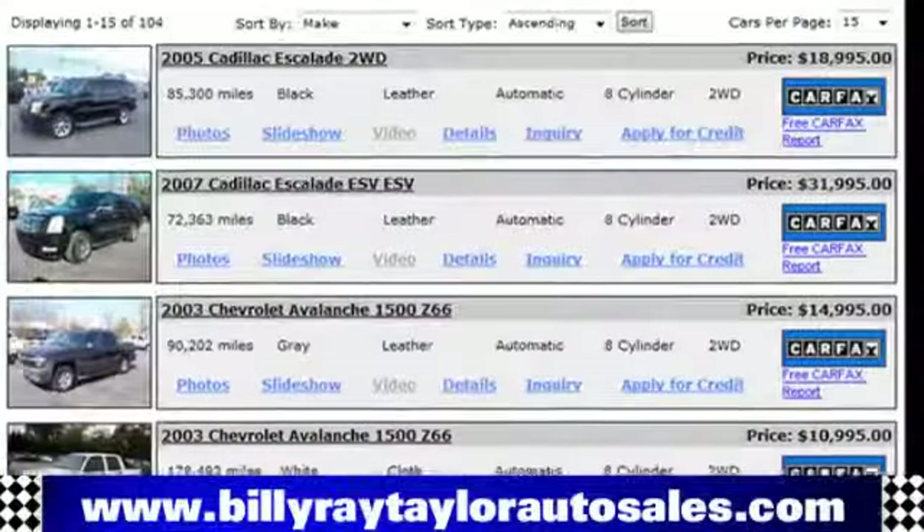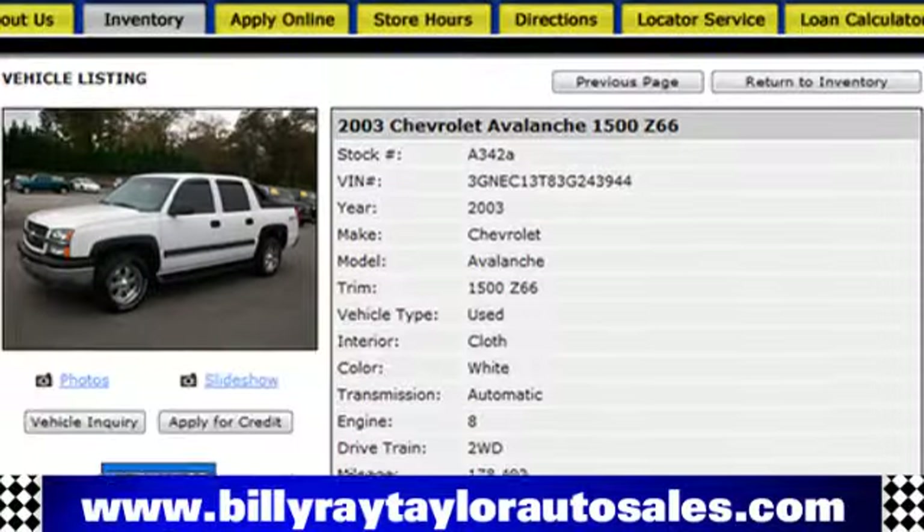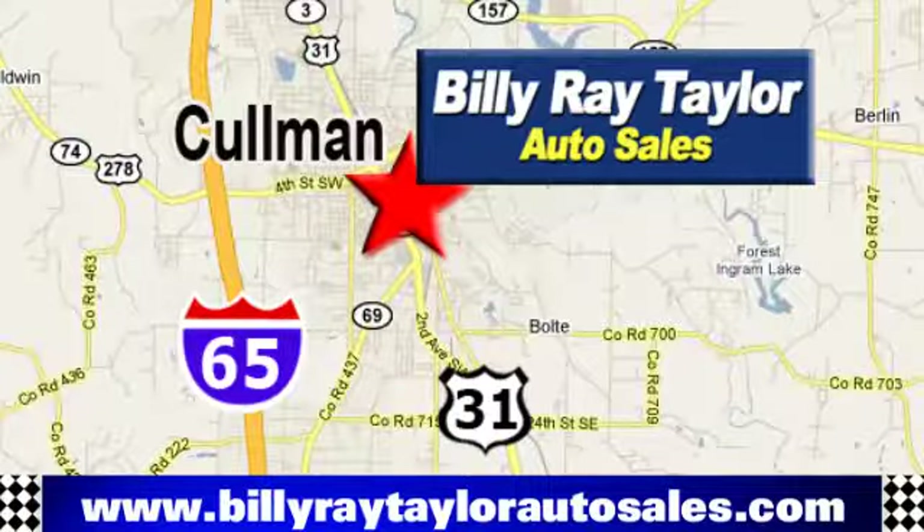Please visit online at BillyRayTaylorAutoSales.com to view our large selection of pre-owned vehicles. Billy Ray Taylor Auto Sales has two convenient locations, on Highway 31 in Coleman, Alabama, just minutes from I-65, exit 308.